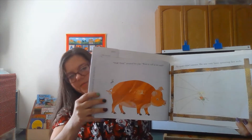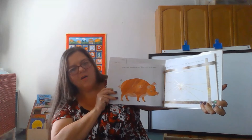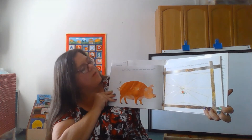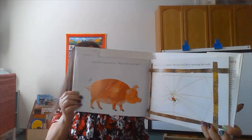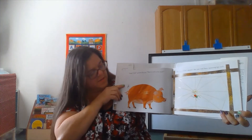What animal now? A pig. What sound do pigs make? Oink oink oink. Want to roll in the mud? The spider didn't answer. She was very busy spinning her web. Where's the fly this time? It's behind the pig.